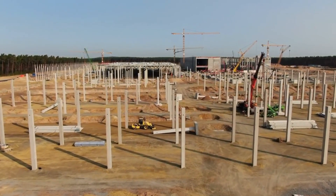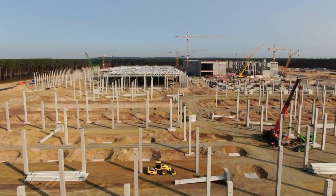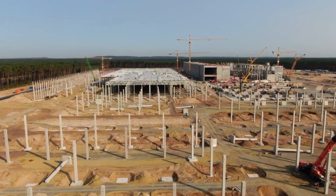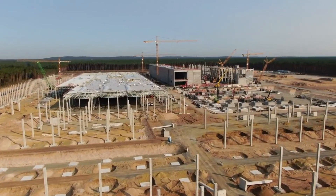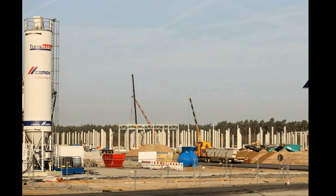Tesla's pace in the construction of Gigafactory Berlin is not slowing down anytime soon. Recent images of the site have revealed that the construction of the phase one area's General Assembly building is now picking up pace, with steel roofing now being placed on the reinforced concrete pillars of the structure. Plans show that the General Assembly building would be one of the largest areas of the Model Y factory.